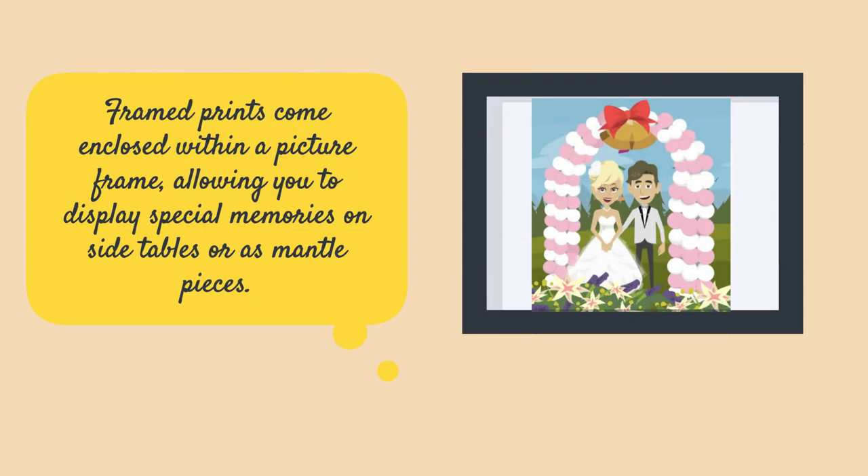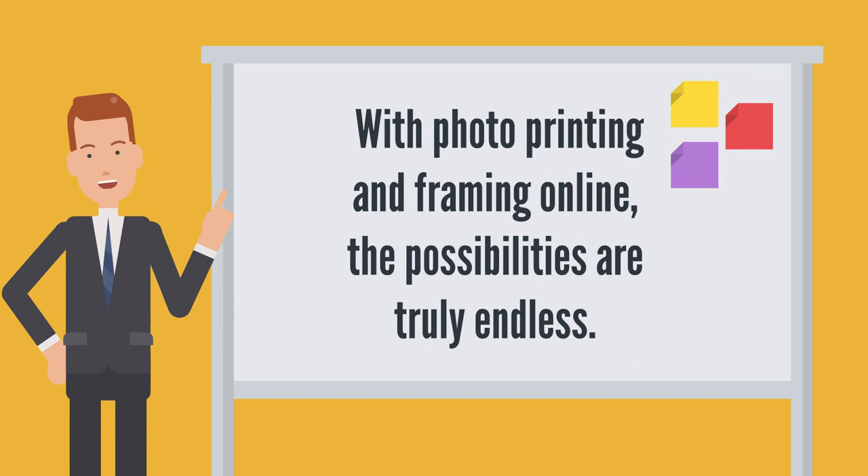Frame prints come enclosed within a picture frame, allowing you to display special memories on side tables or as mantelpieces. With Photo Printing and Framing Online, the possibilities are truly endless.